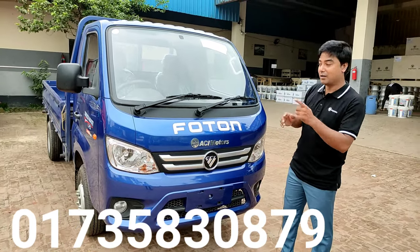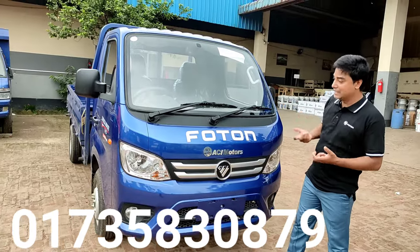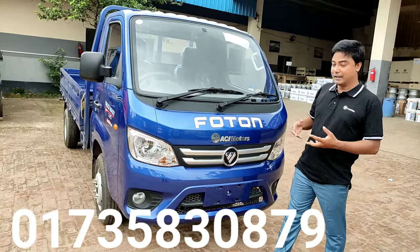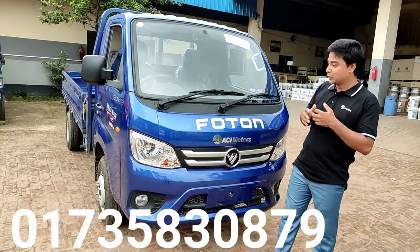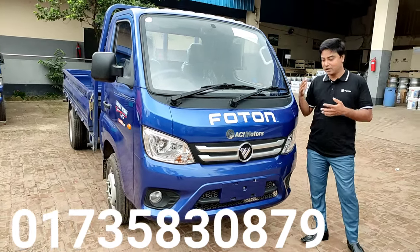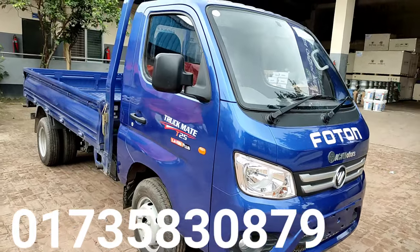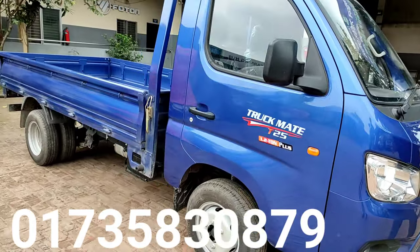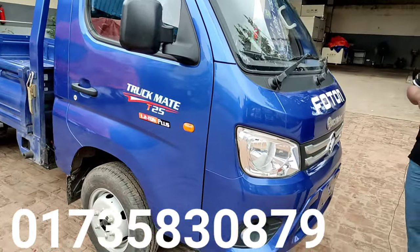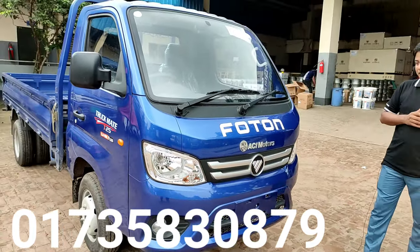I will tell you in Bangladesh — this car is very important, and ACI Motors is very important. I am going to tell you the details of this car. You will see this car is very good in Bangladesh. The windshield and the headlights are very good and beautiful — this car is the most beautiful.